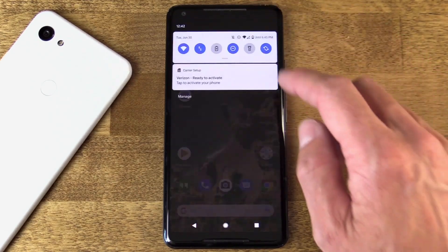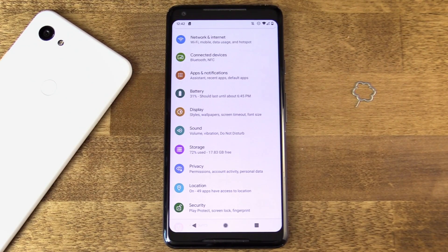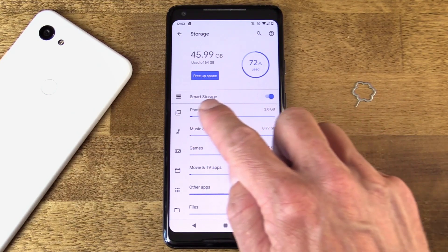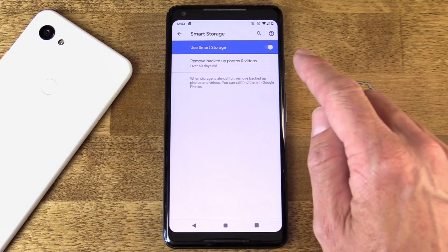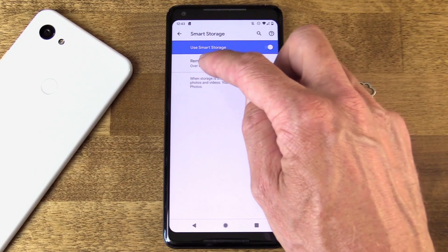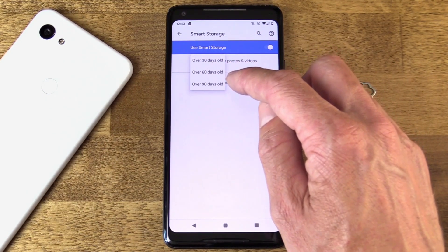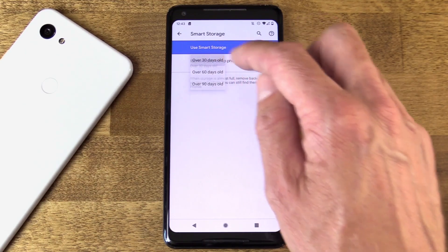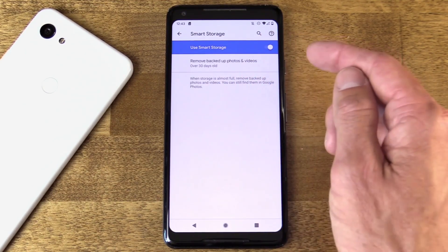Next I want to talk about Smart Storage. Back in Settings on my Pixel, go to the main storage page and you'll see the Smart Storage button — just tap on that. This feature automatically frees up storage space by removing backed-up photos and videos from the device. It knows they're backed up, and it does it automatically. Tap the drop-down menu and you can select 30, 60, or 90 days old for the media to be removed. It's a very nice, automatic way to make sure things don't run out. If your space gets low, your phone will automatically look and go: we can safely remove these things, they're backed up in the cloud.